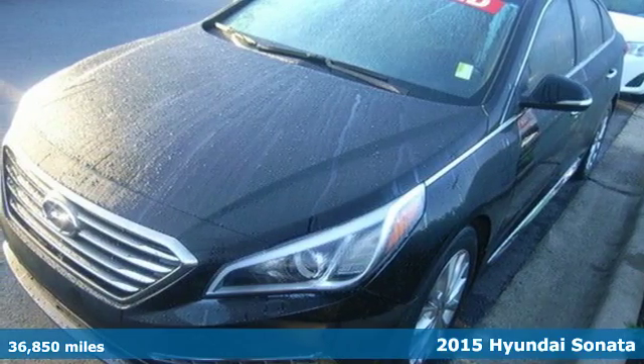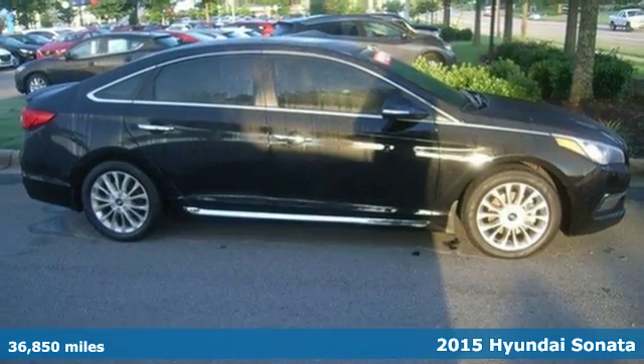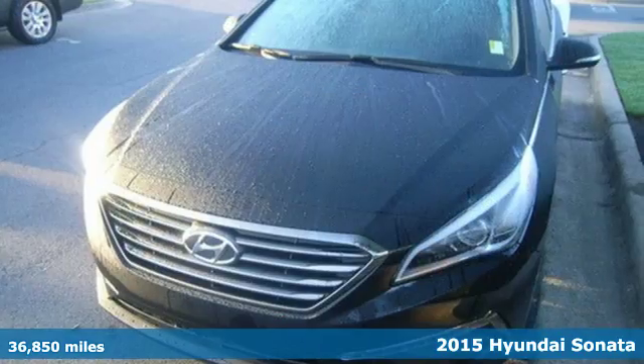Here's a 2015 Hyundai Sonata. This vehicle is a step above the rest with its forward-thinking style and fluid, aerodynamic design.